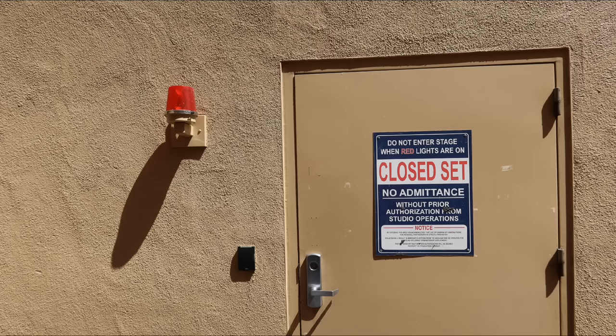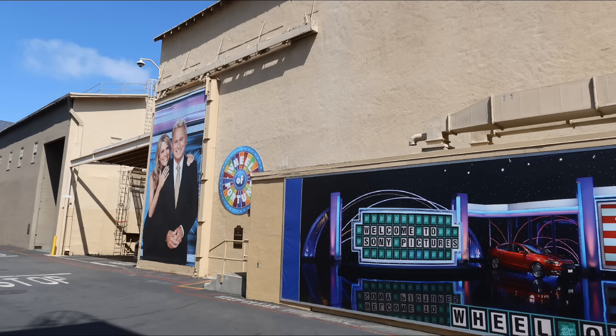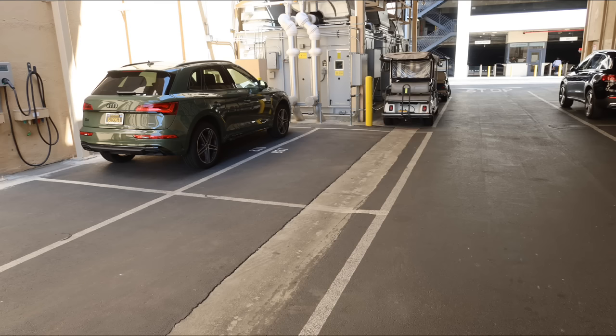We started walking further into the studio because Keith told us we'd actually get to take photos inside the Wheel of Fortune soundstage. Here we are outside — the entire exterior of the building is just covered in Wheel of Fortune branding. Only Jeopardy and Wheel of Fortune are decorated like that on the lot; all the other soundstages had nothing on them.